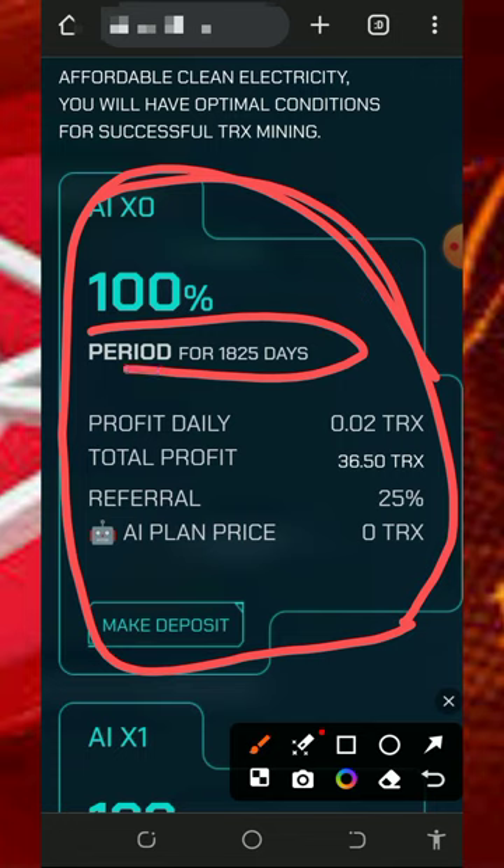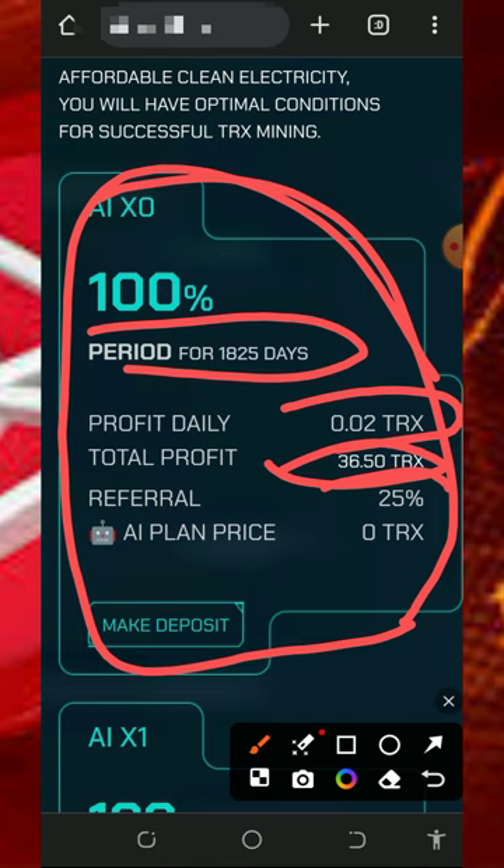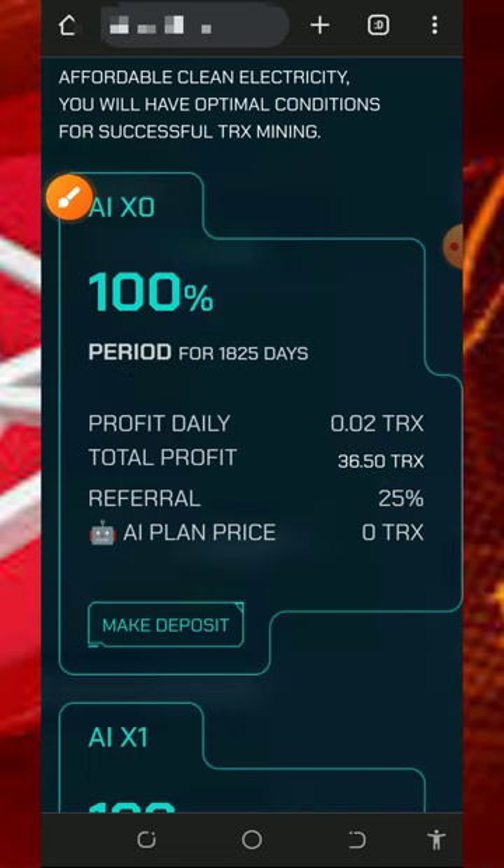The free plan on this platform lasts for 1,825 days and you receive 0.02 TRX per day, giving you a total of 36 TRX after that period. You also earn a 25 percent referral commission on this plan, and there is no cost — it's completely free.